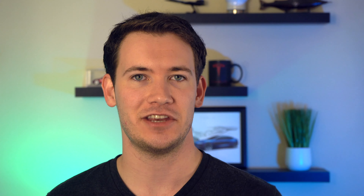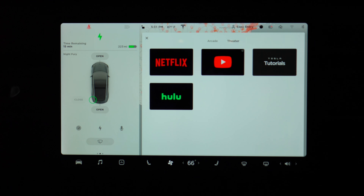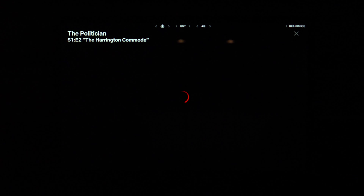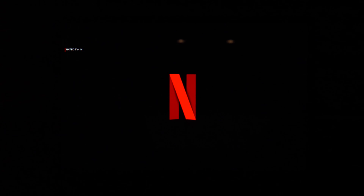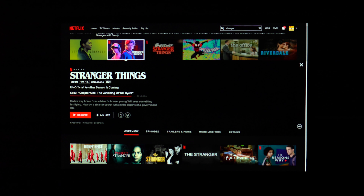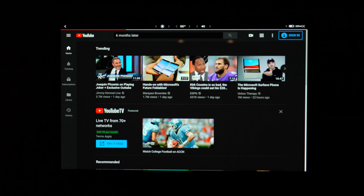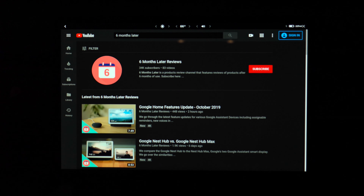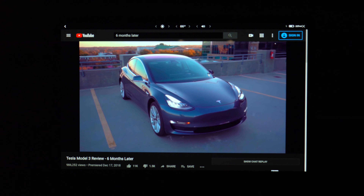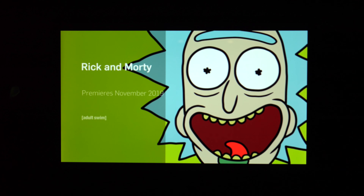Next up, Tesla Theater. You can now access Hulu, YouTube, Netflix, and Tesla tutorial videos streamed directly over LTE — for now, at least. We'll see how long Tesla keeps LTE streaming enabled for this feature. Do note it's only available when your car is in park and can be found in the application launcher. The video quality is actually quite good, the screen looks great, and the sound in my Model 3 is just superb. This is another great way to kill time during a Supercharging stop.